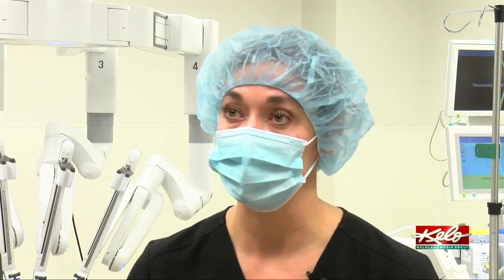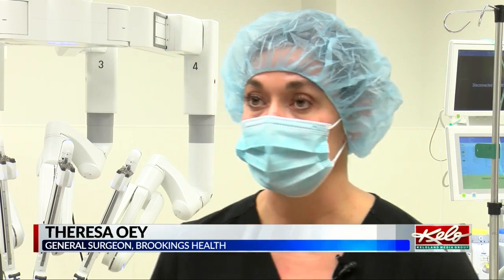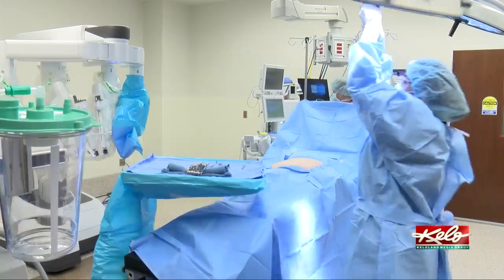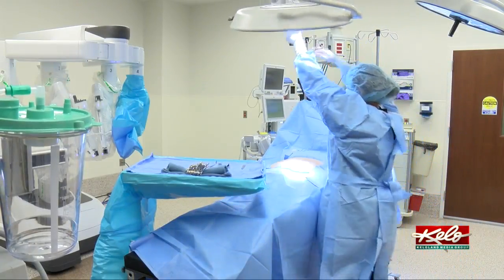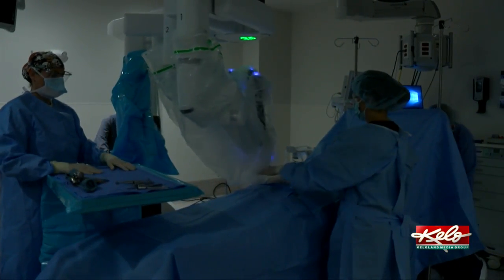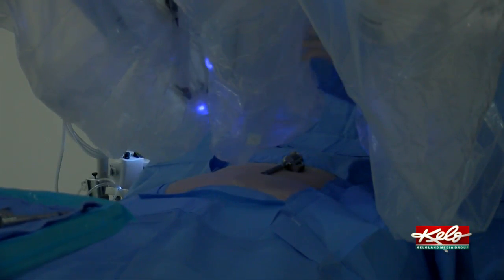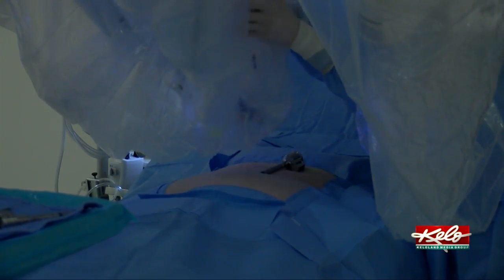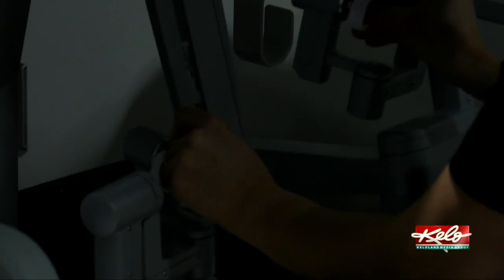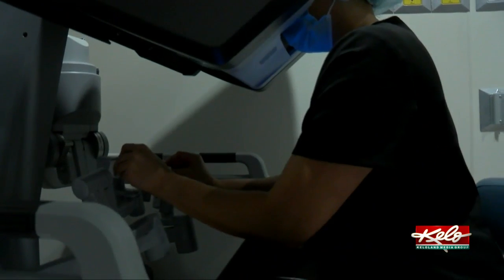This machine is the Da Vinci XI robot, one of their newest machines available. We previously had the SI robot, which is a little less technologically advanced. With this robot, we're able to do all of those surgeries within the abdominal or belly cavity, such as gallbladder surgery, colon surgery, hernias, and other more advanced surgeries as well.